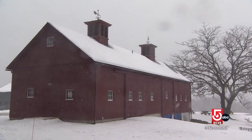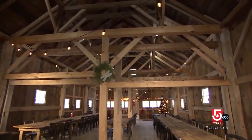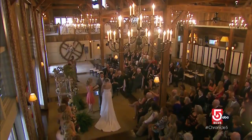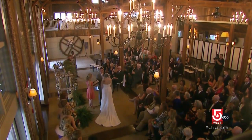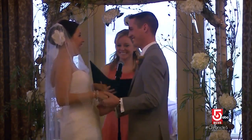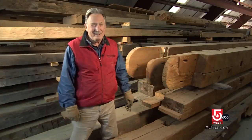Turning now to more rustic reincarnations. No structure has been more popular with makeover artists than the humble American barn. From restaurants to retail, breweries to wedding venues, we New Englanders just love to do stuff in old barns. What is it about barns? We ask ourselves that all the time.